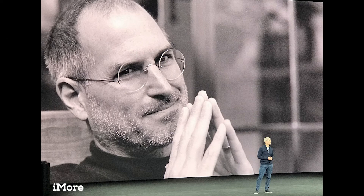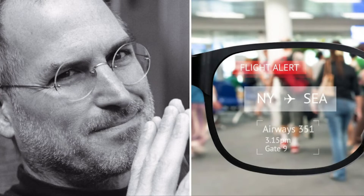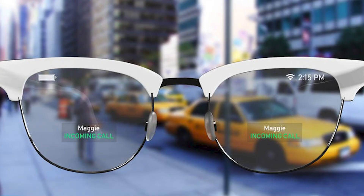Anyone who has ever seen a picture of Steve Jobs knows that beyond sporting a goatee and a balding head, the Apple founder always wore a pair of John Lennon-style glasses. Apple aficionados will likely be delighted to hear that they may soon be able to wear an Apple-inspired pair of their own. Some reports suggest that Apple will be creating a heritage edition of the Apple Glass designed in the shape of Steve Jobs' glasses. Although it will likely be very similar to the standard pair in every other regard, we wouldn't be surprised if the price point for these specialty specs is slightly higher.